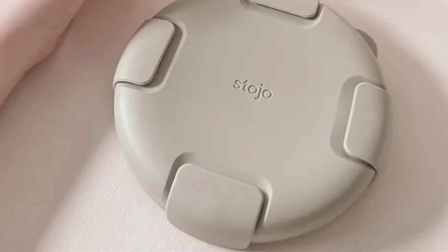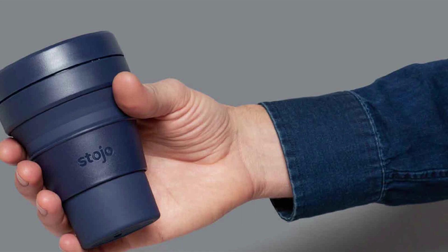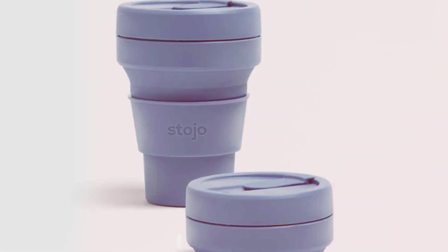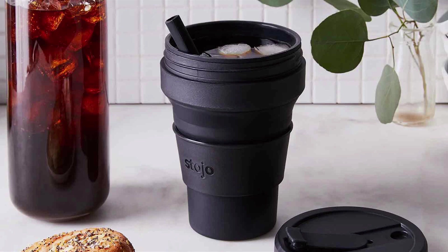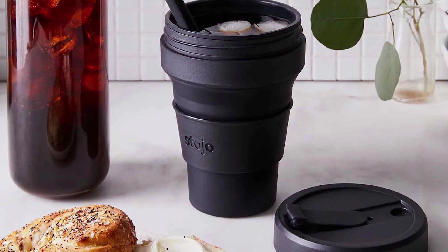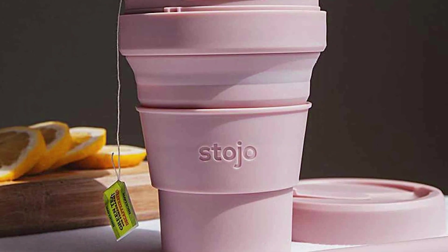The leak-proof, airtight seal ensures that your drink stays securely inside without any messy spills. The silicone grip and heat sleeve protect your hands while you enjoy hot and cold drinks. Cleaning is a breeze — it's dishwasher and microwave safe. What's truly remarkable is that Stojo's commitment to sustainability extends to its packaging, which is 100% recycled and recyclable. In summary, the Stojo Collapsible Travel Cup is the answer to your on-the-go beverage needs — a space-saving, eco-conscious, and stylish choice for the modern traveler.